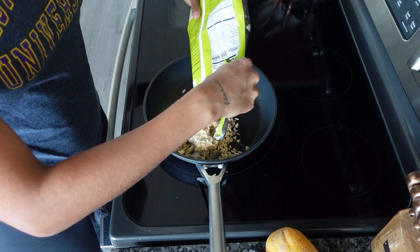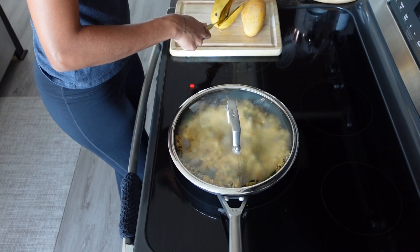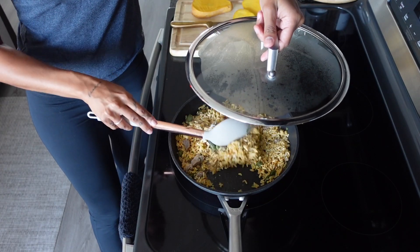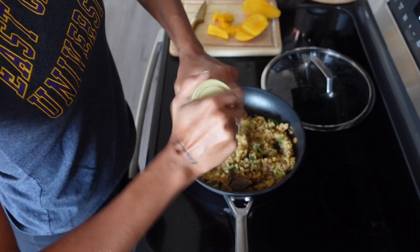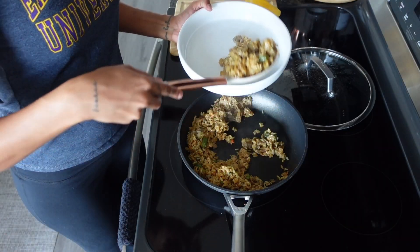Add the contents to a pan and cook for about seven minutes. I don't know, these mangoes are a little quick — this smells so good. This right here is so good; definitely one of my new Trader Joe's faves.